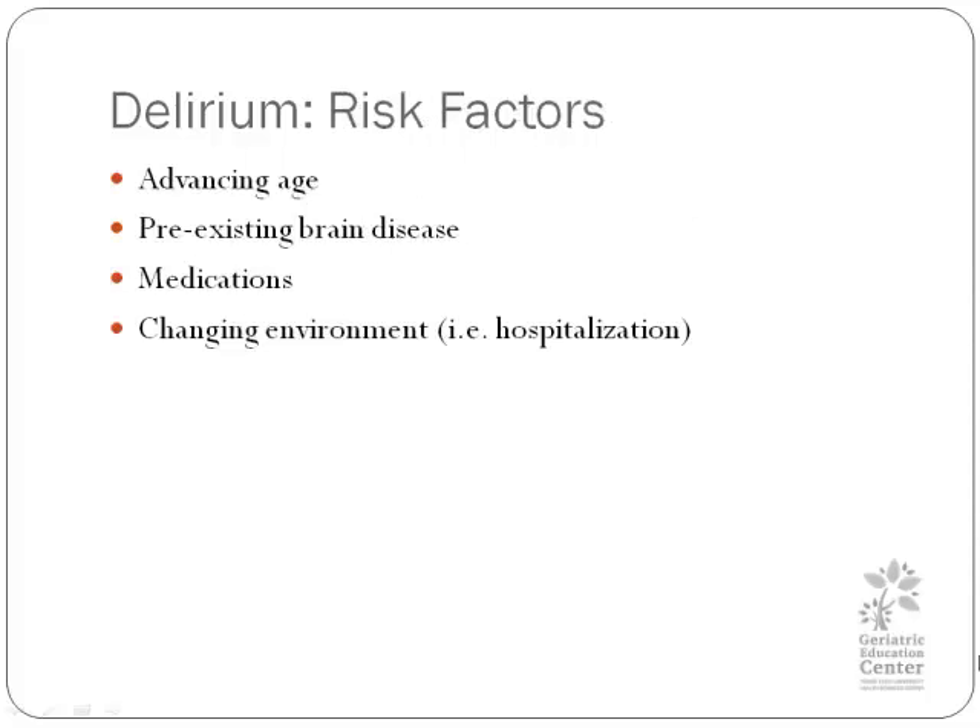Here are the risk factors for delirium. Number one, older patients get it more often. Persons with existing brain disease, which may be undiagnosed, such as mild cognitive impairment. Medications are a big issue — the more the medications, the more the risk of delirium. And you have to think about how many patients usually have multiple providers and multiple medications.